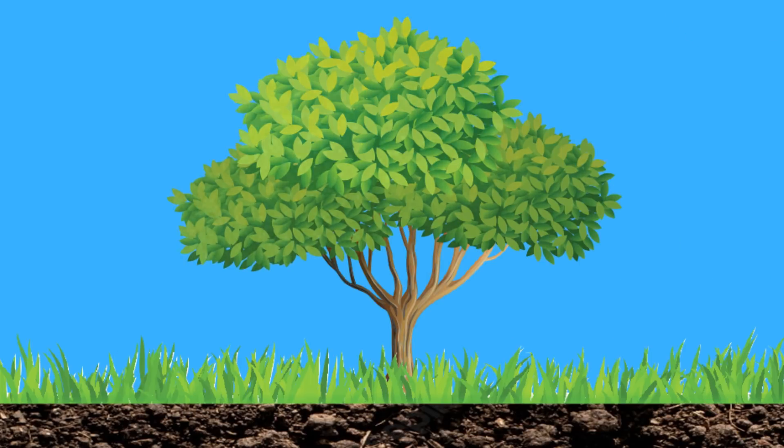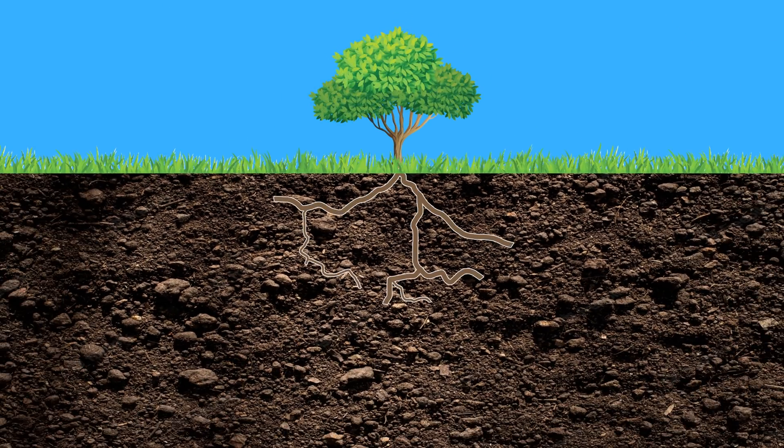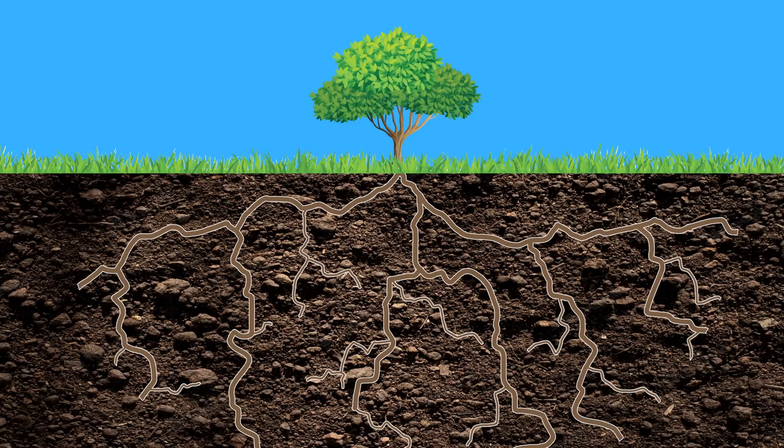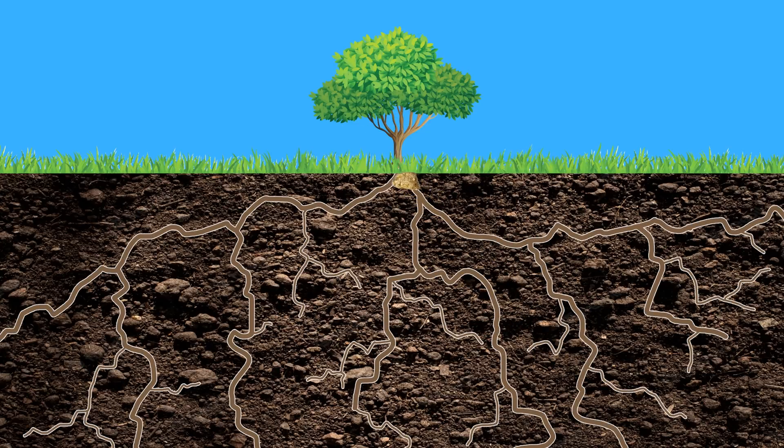Eucalyptus trees have been found to contain trace amounts of gold in their leaves. The roots of a eucalyptus can stretch over 100 feet deep and can actually absorb teeny tiny particles of gold, sending it to its extremities. Trees that are closer to gold prospecting sites have been found to have more parts per million of gold than trees further away from the sites, meaning that eucalyptus trees could help in the hunt for gold.